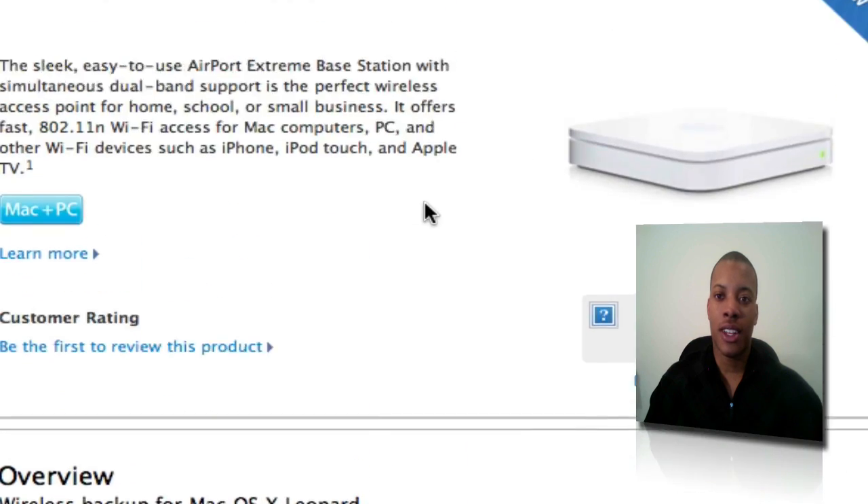The Airport Extreme is $179, and I think the price is about the same as what it was — it didn't go up.